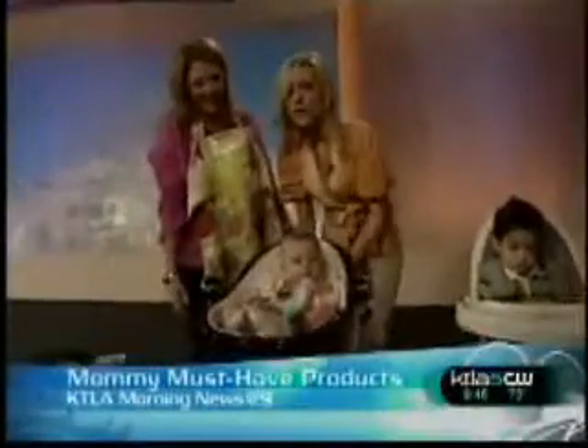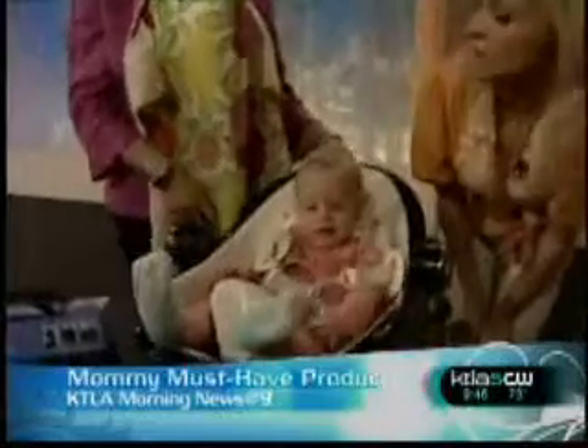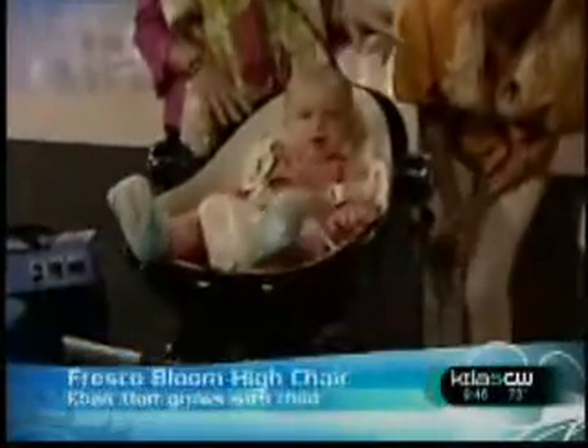I love these because they're so funky and cool, especially for a young mom that wants it to match the decor in the house. Very contemporary, very hip. These are the Fresco Bloom highchairs. This is the loft and the classic.